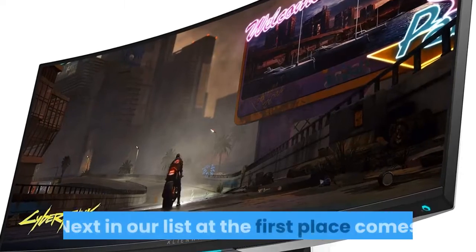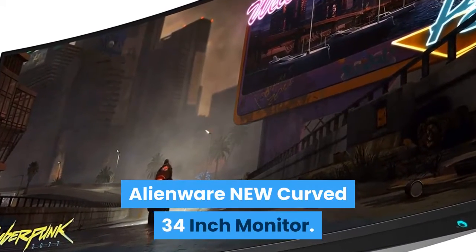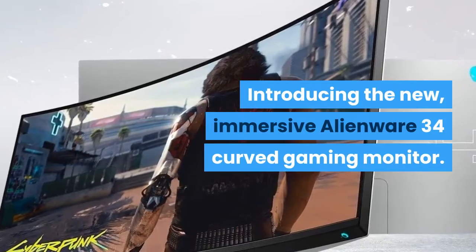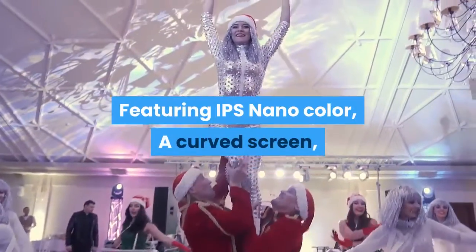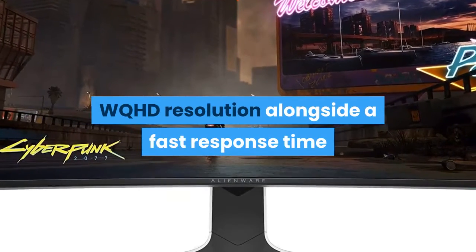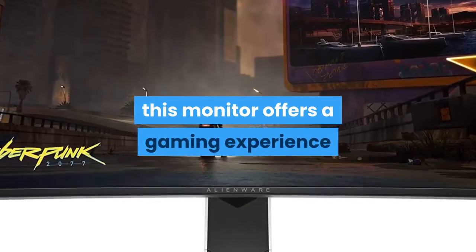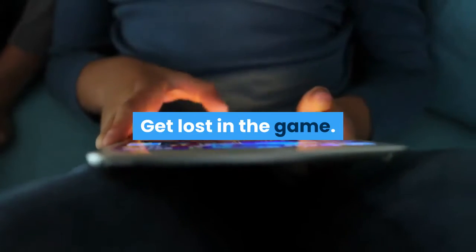Next in our list at the first place comes the Alienware New Curved 34-inch Monitor. Introducing the new immersive Alienware 34 Curved Gaming Monitor, featuring IPS Nano Color, a curved screen, WQHD resolution, a fast response time, and a 120Hz native refresh rate. This monitor offers a gaming experience that puts you right in the gaming world.